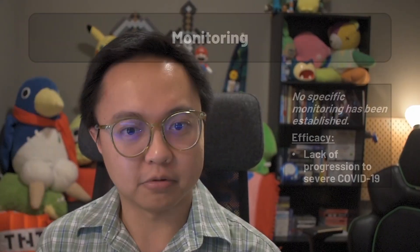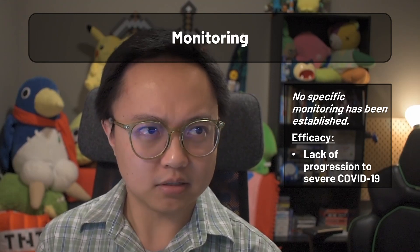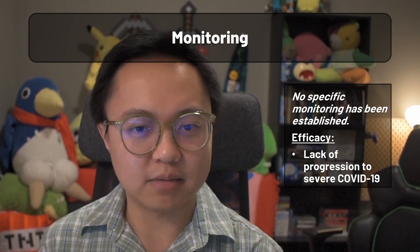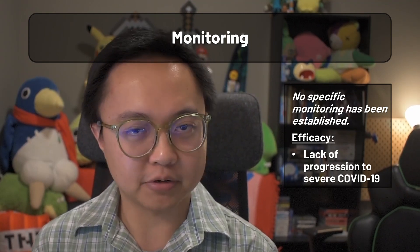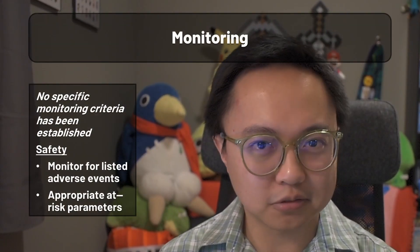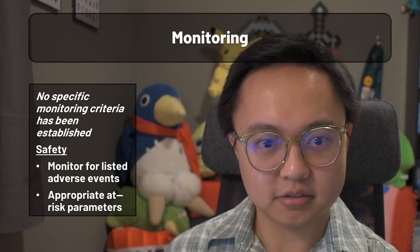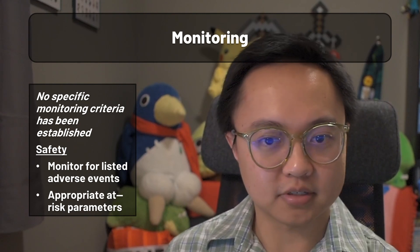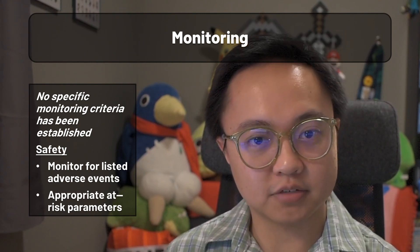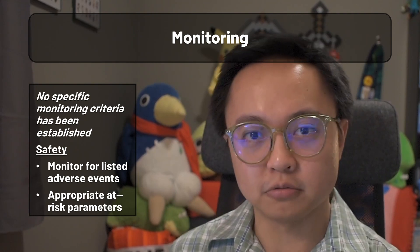For monitoring parameters, there isn't anything specific for efficacy, but this makes sense — the whole point is to keep patients out of the hospital, and efficacy is simply indicated by the lack of progression to severe COVID-19. On the safety end, clinical trials are still collecting data, so monitoring for listed adverse events and taking lab parameters like GFRs and LFTs for renally and hepatically impaired populations, respectively, will be the approach.